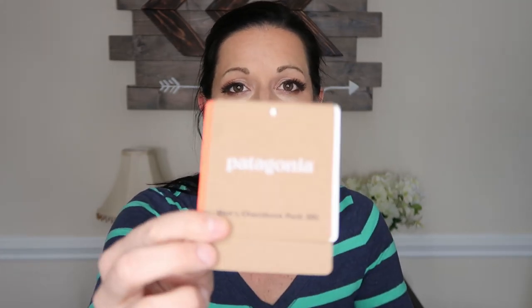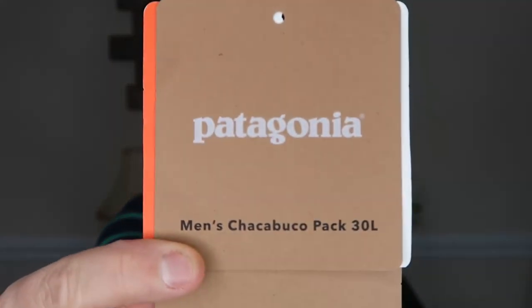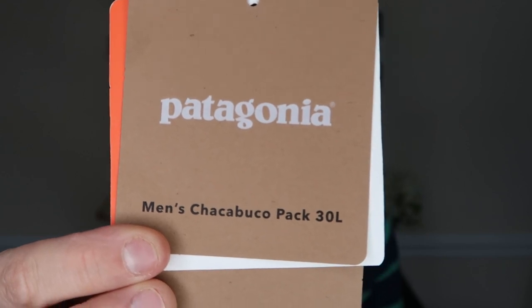The backpack that I have is a Patagonia and it's a men's backpack. I think it's pronounced the men's Chocobuco pack and it's the 30 liter. This is the tag that was on the backpack, so if you are interested I will leave a link down in the description box. I got this at Mass General and I actually had a different color — it was a women's backpack — but I carried it for a couple of weeks and I decided it was too small and the color wasn't my favorite. So I took it back and exchanged it for the men's because the women's was a 26 liter and the men's is bigger.